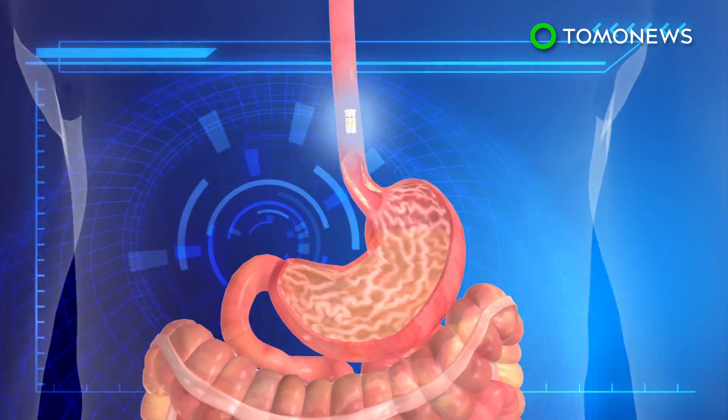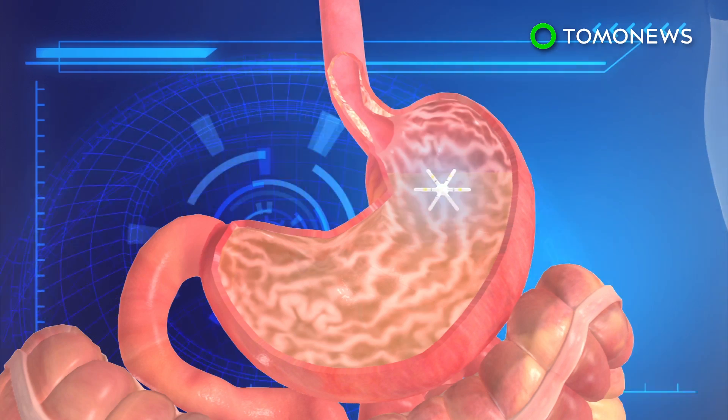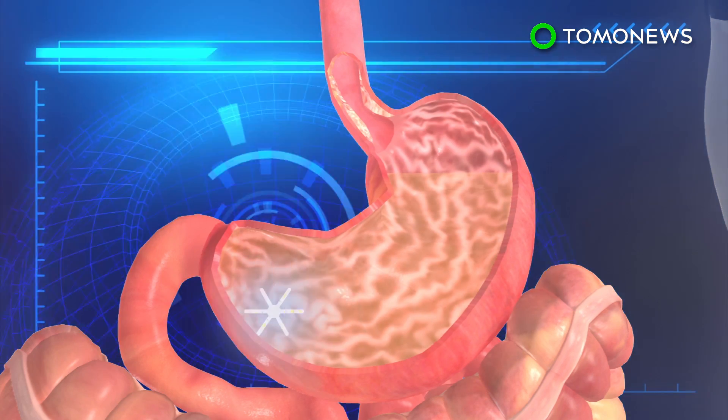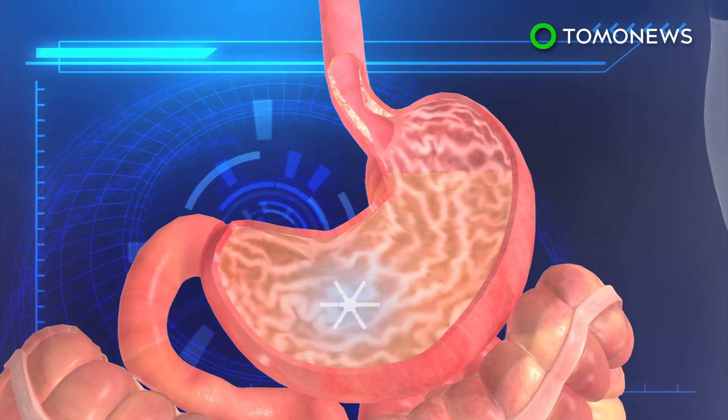The acid in the stomach dissolves the outer layer of the capsule, thus allowing the six arms to unfold. The star shape then allows the capsule to stay inside the stomach instead of being immediately pushed through the digestive tract.